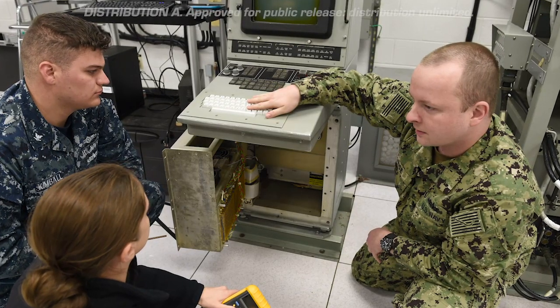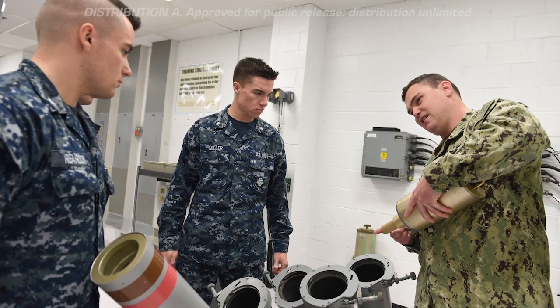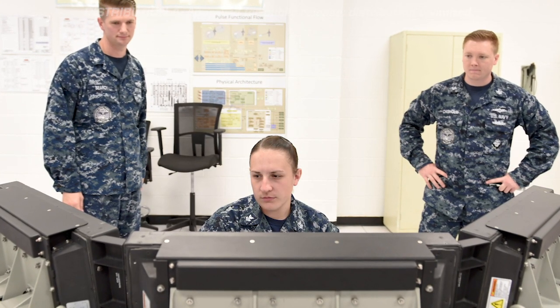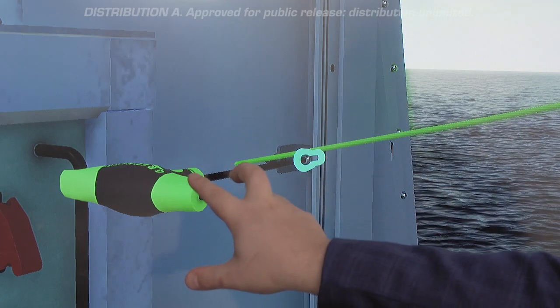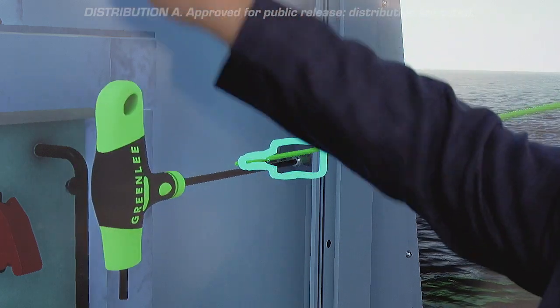With a physical system, sailors have to train in groups and take turns in different roles, leading to less individual time learning the equipment. With the virtual system, all students have their own screen and they get more hands-on training than ever before.